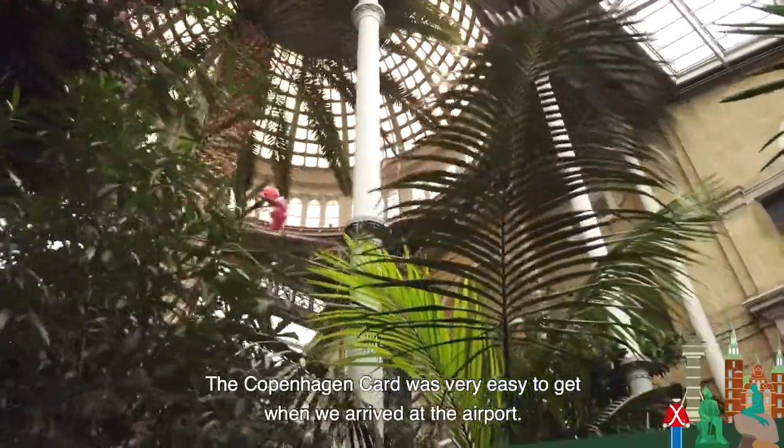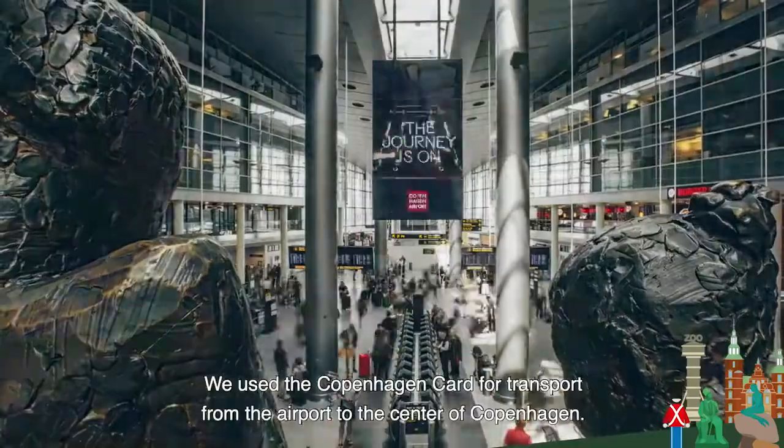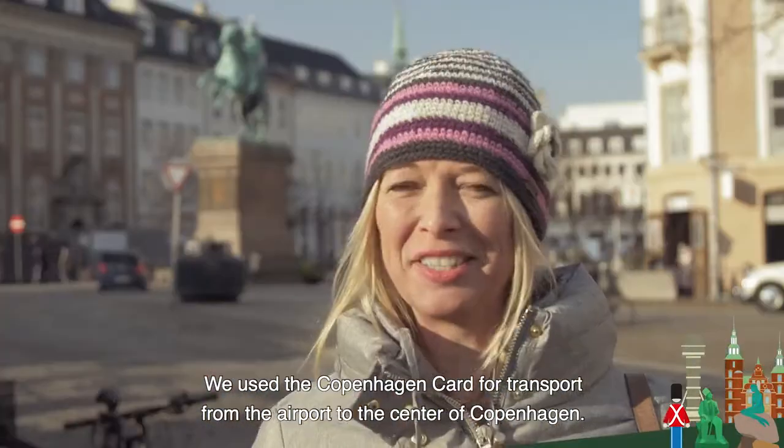The Copenhagen card was very easy to get when we arrived at the airport. We used the Copenhagen card for transport from the airport to the centre of Copenhagen.